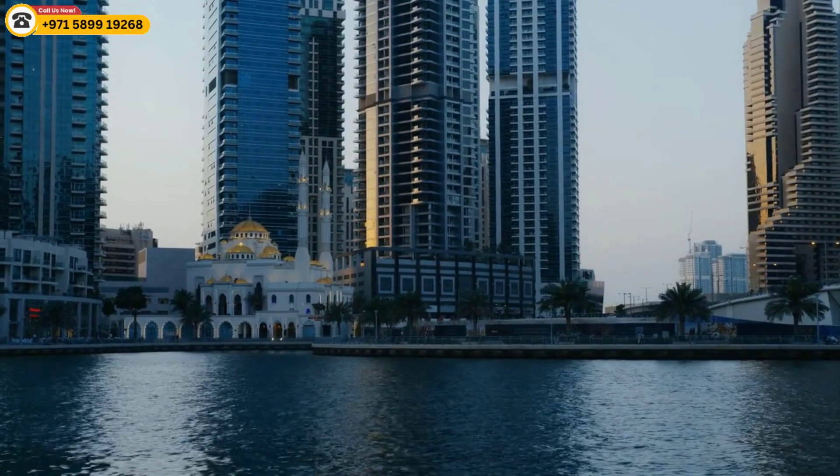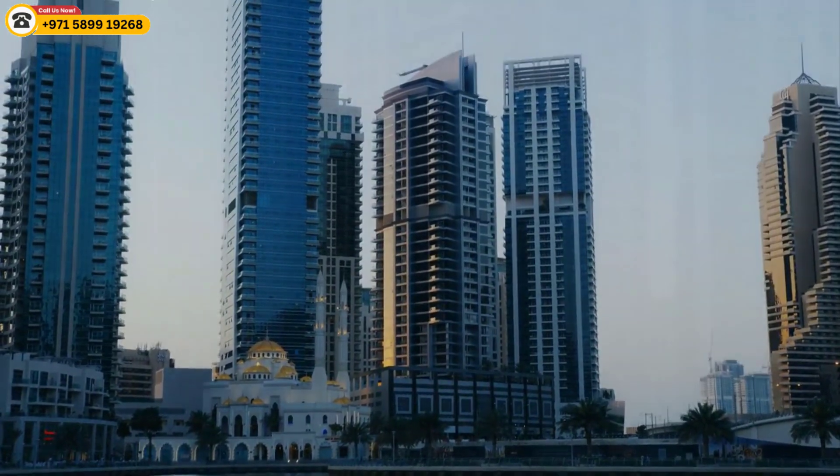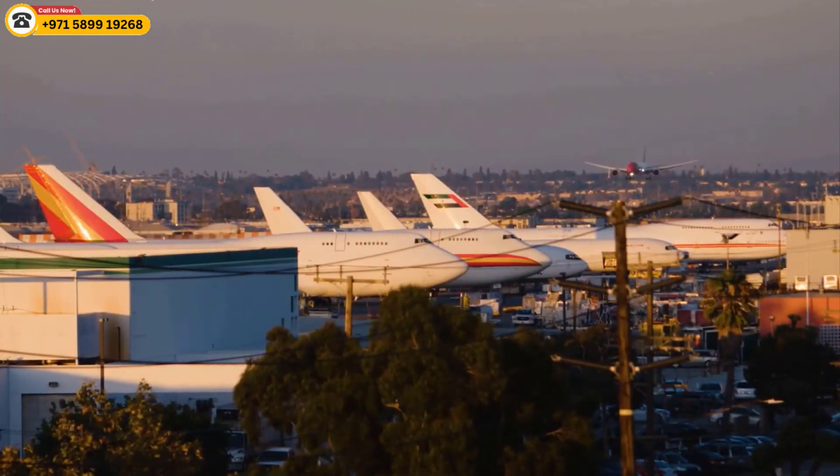The Cavalli Tower is located in a prime location in Dubai Marina, close to the beach, the Dubai International Financial Center, and many shopping and dining options. It is also within easy reach of Dubai International Airport.